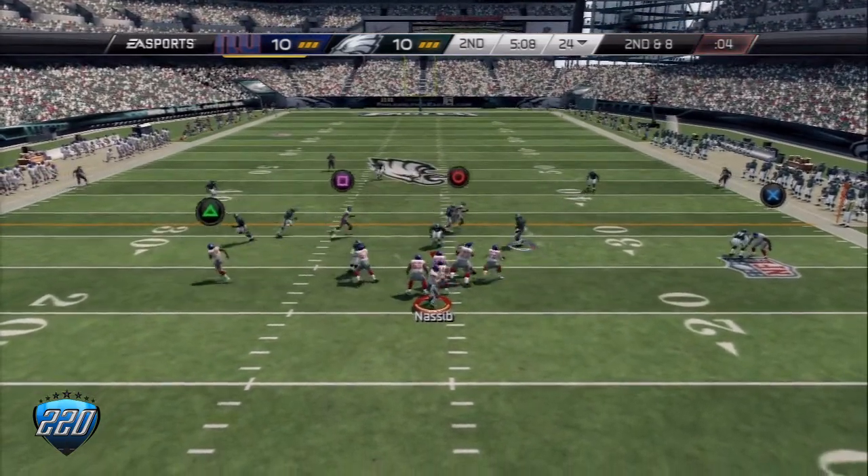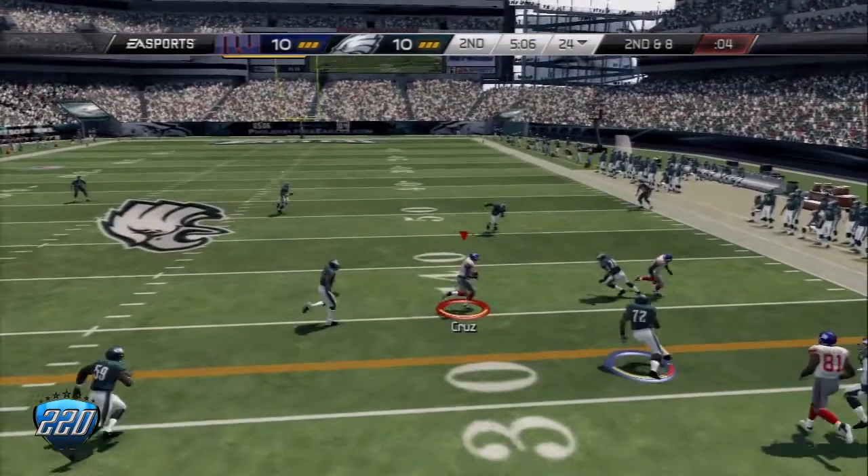Second down and eight. Looking to the right side and throwing.